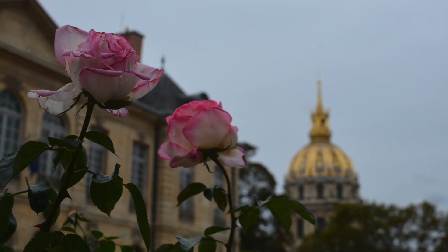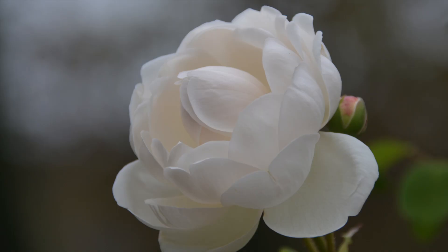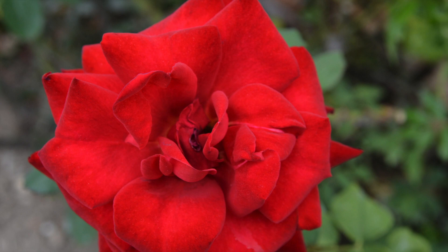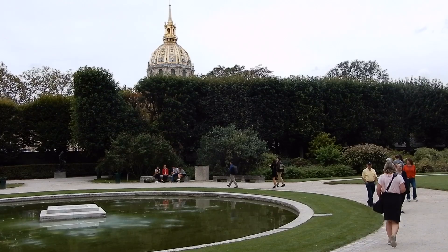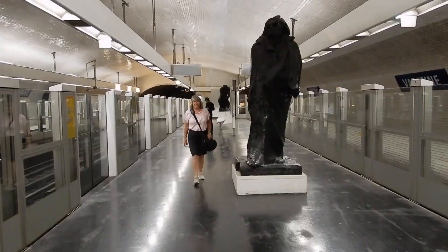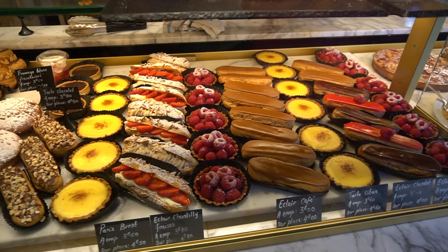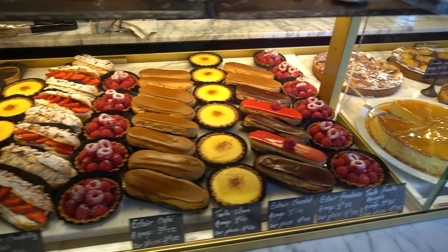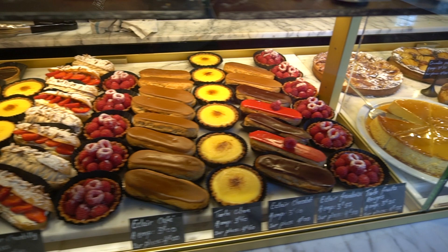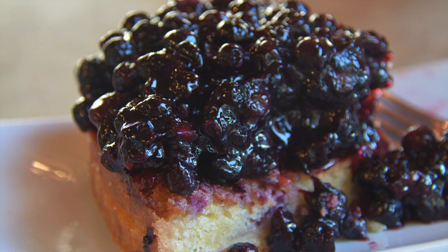We enjoyed walking in the beautiful garden. Then we passed more of Rodin's sculptures on the metro station's platform and headed off for lunch. It was a wonderful blueberry tart — yum!